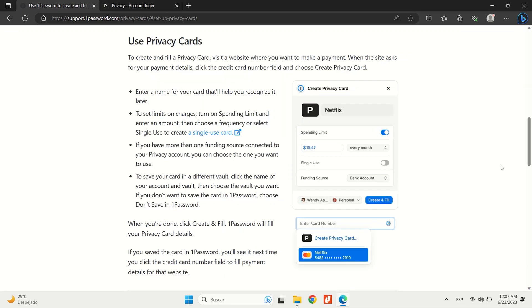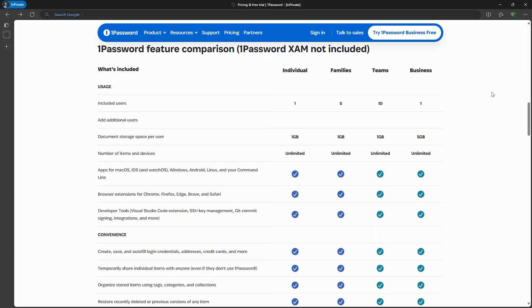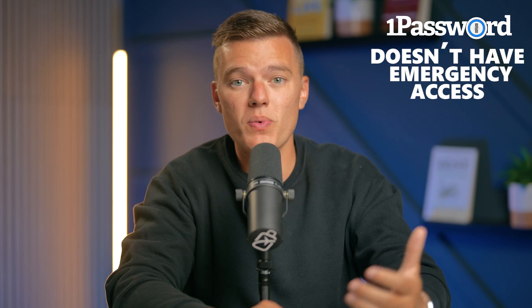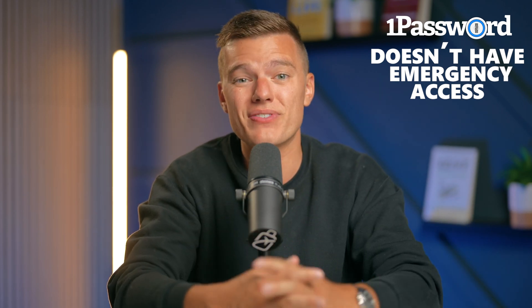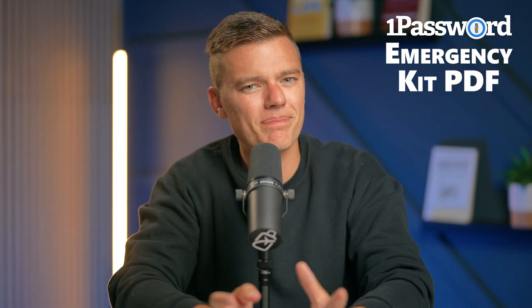For US users, the privacy cards are fantastic — this lets you create a virtual payment card for online shopping so your real card number stays safe and secure. It's similar to Apple Pay in terms of added security, but with privacy cards you get a unique card number for each transaction, providing an extra layer of protection. Another handy feature is the auto-cleared clipboard, which erases any copied information after 90 seconds to prevent sensitive data from being exposed. Each user also gets 1GB of encrypted file storage, with business plans offering up to 5GB. One thing to note: 1Password doesn't have emergency access where a trusted contact can get into your vault if needed — it does offer an emergency kit PDF with your vault details, but it's not quite the same thing.